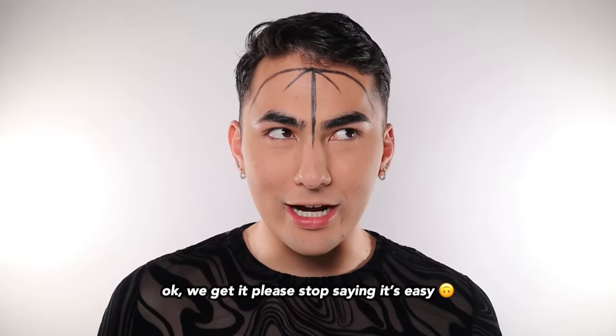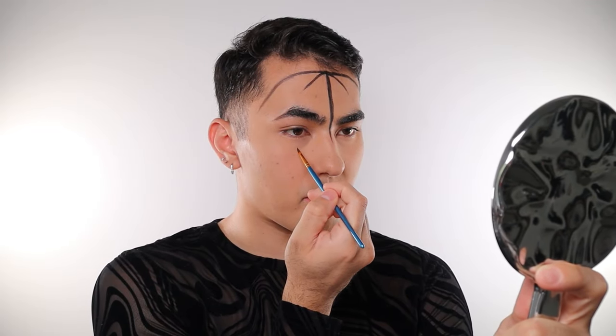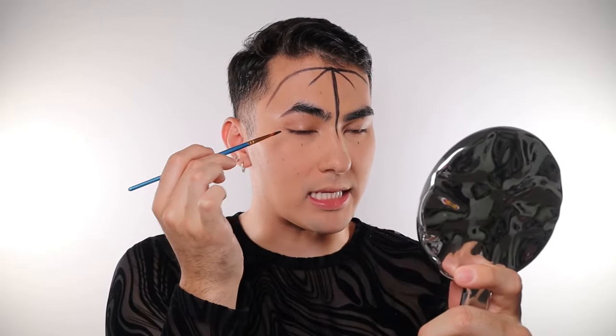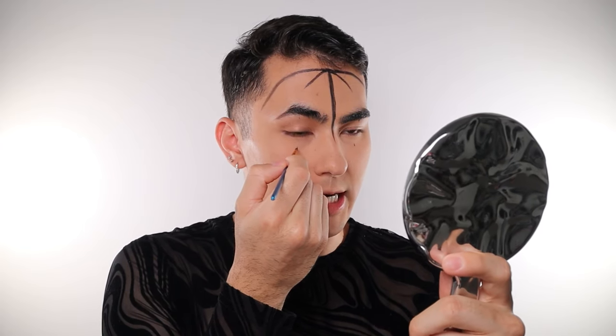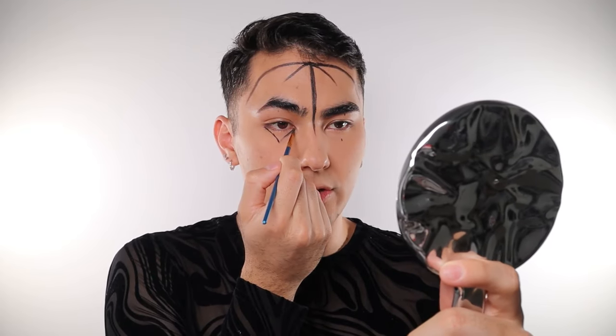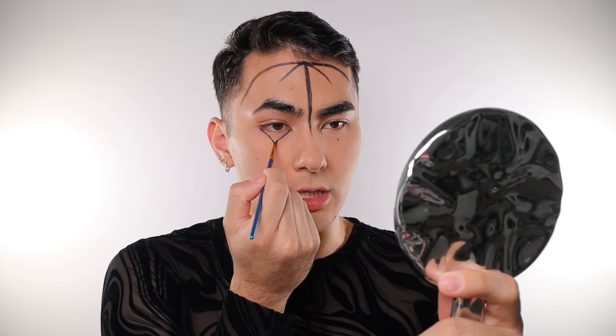Now we're moving on to the eyes — this is really simple. We're just gonna create a triangle on the top lid and on the bottom. What I like to do is look straight in a mirror and make a dot on the top and bottom — that's a good point of reference for the tip of your triangle. Try your best to make it symmetrical but you're not gonna die if it isn't. I like to use my eyes as the base of the triangle, so from that dot I just drag it towards the outer corner of my eye, then from the inner corner to the dot. Fill it in — just slap on the paint, don't be afraid.